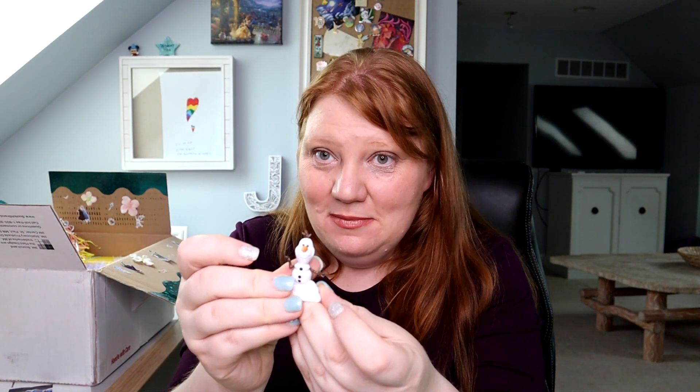Oh it has like glitter and stuff inside. So they put it in this little area here, so when you open it you get confetti. And we got... it's Olaf! I'm going to try and hold him up and make him stay in his little spot - so cute.